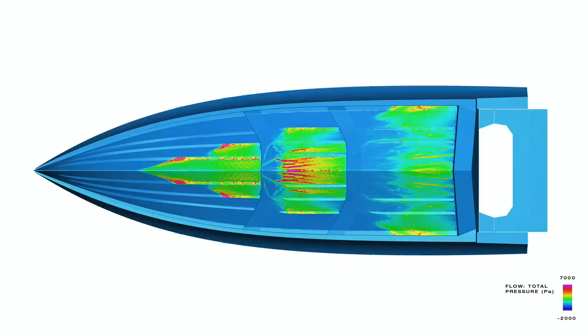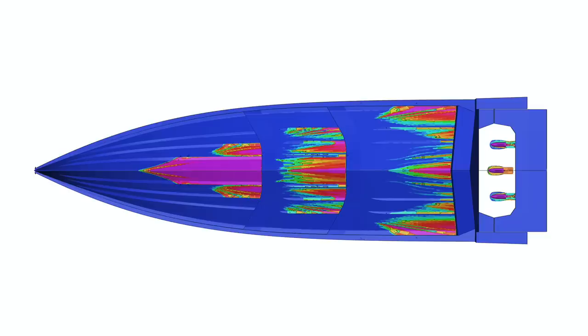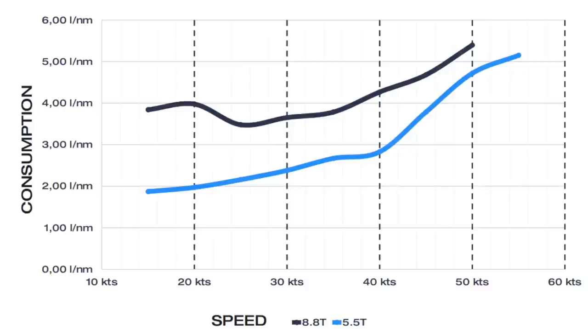The hull is double-stepped and deep V. The double-stepped hull delivers seaworthiness and high performance — the boat can reach 55 knots. The most interesting thing is that around 33 knots, depending on displacement, the boat has a consumption of around 3 liters per mile.